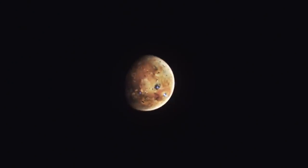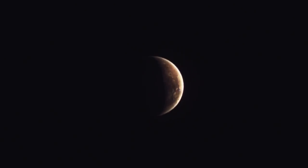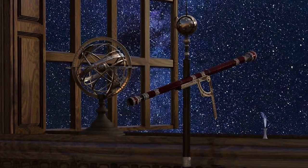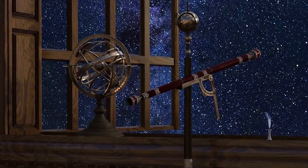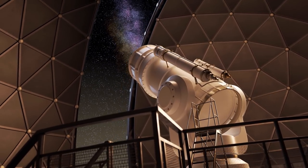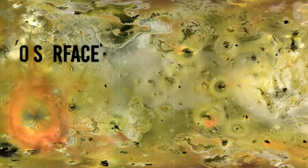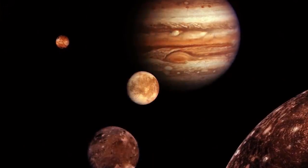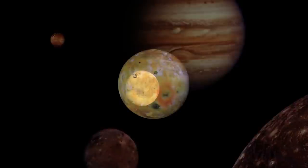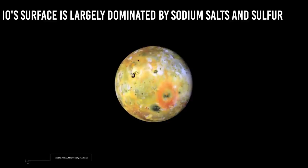However, for the next two and a half centuries after Galileo's discovery, Io remained an unresolved fifth-magnitude point of light in an astronomer's telescope, meaning we could not see its features at all because our technology was not good enough yet. In the 19th century, things changed. Technology allowed astronomers to resolve large-scale surface features on Io. Then, with the advent of spectroscopy, scientists found that Io's surface was devoid of water ice — strange, as it was the only Galilean satellite to lack water. Observations also suggested that Io's surface is largely dominated by sodium salts and sulfur.